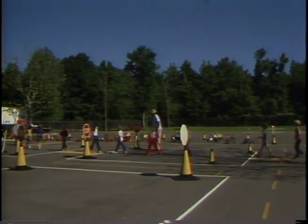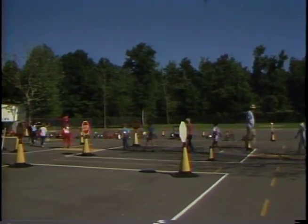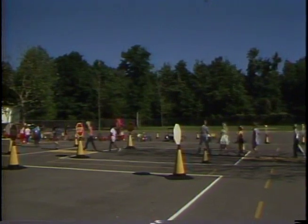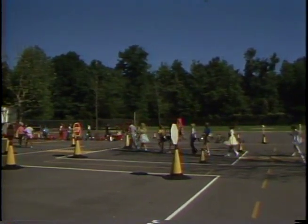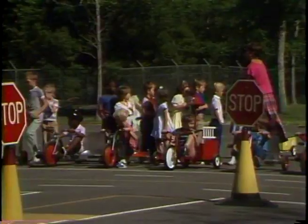The class enters the driving range on crosswalks and heads toward the parking lot where the trikes are parked. Each trike and corresponding parking space have a designated number. Students must remember what number their trike is so that they can park it in the right space at the end of class. This helps to reinforce number recognition.